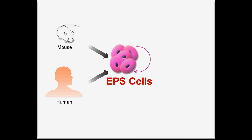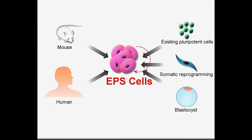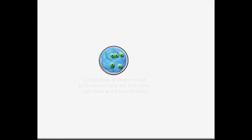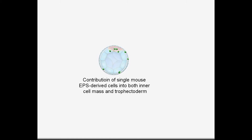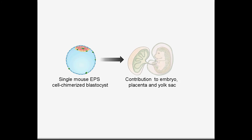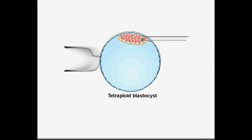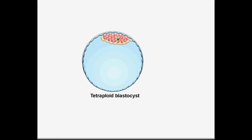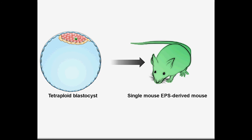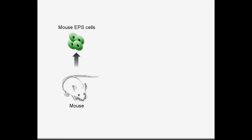EPS cells can be derived in both mice and humans from different origins. Amazingly, the injection of only one single mouse EPS cell into the pre-implantation mouse embryo resulted in the contribution of both embryonic and extraembryonic tissues in vivo. Another exciting finding is that we can obtain wild mice completely derived from only one single mouse EPS cell through a technique called tetraploid complementation.